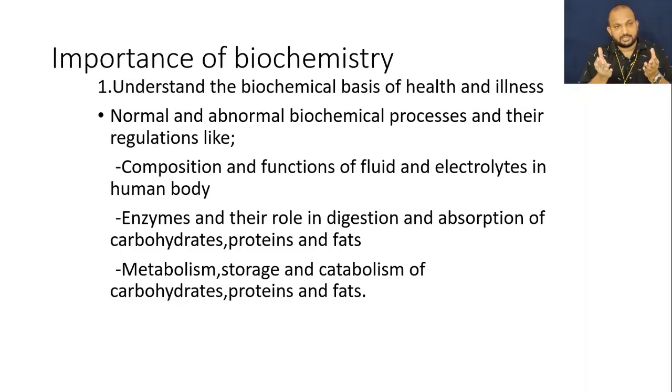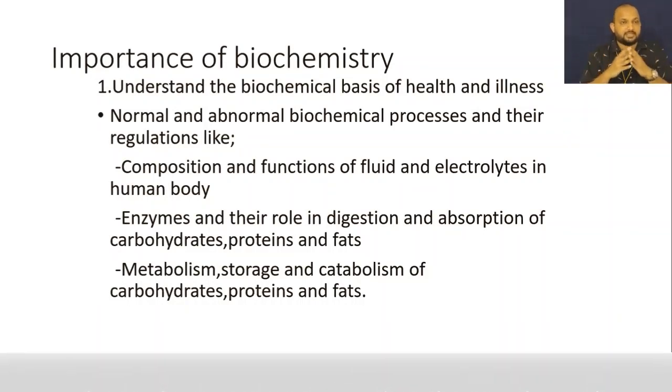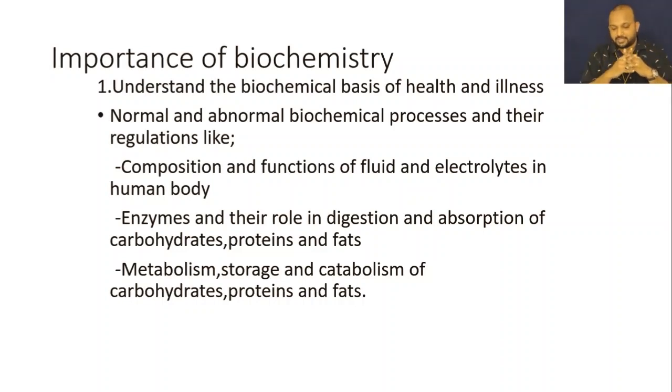For example, take the example of sodium. When there is an increased amount of sodium, it can lead to hypernatremia, which is a disease condition. And when there is a subnormal amount, that can be learned from the biochemistry, from the science of biochemical reactions.